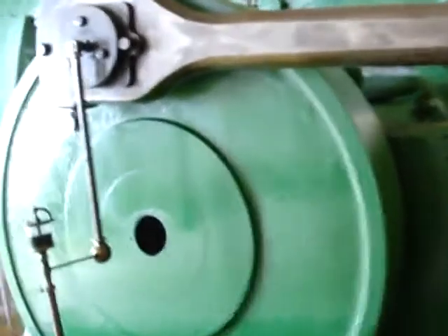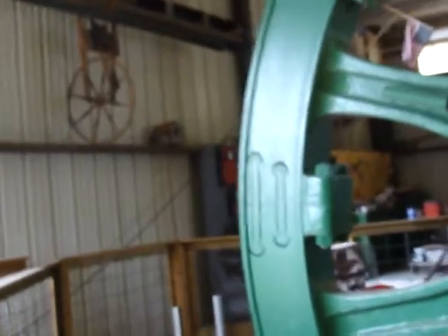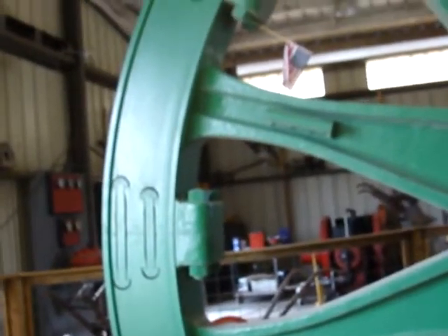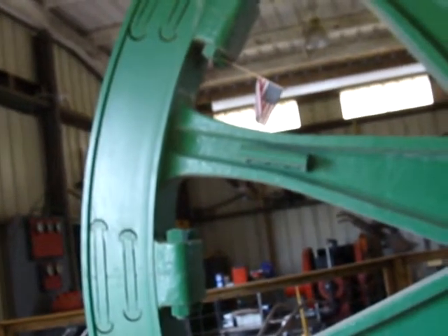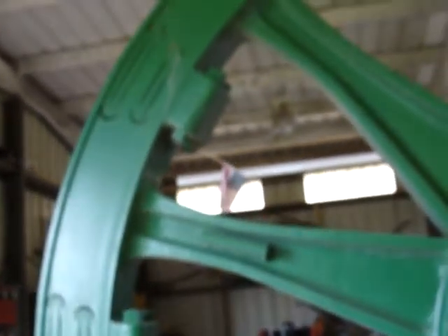Piston in there, piston rod, connecting rod. Look at the assembly of that flywheel section.